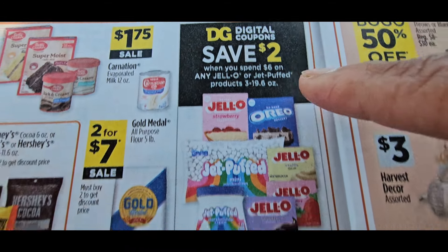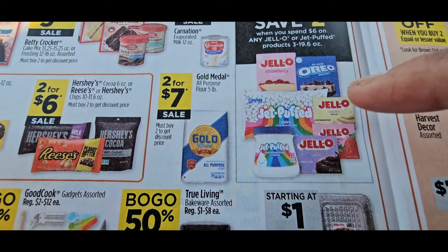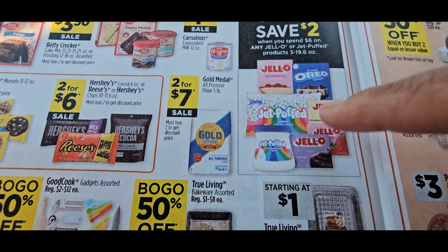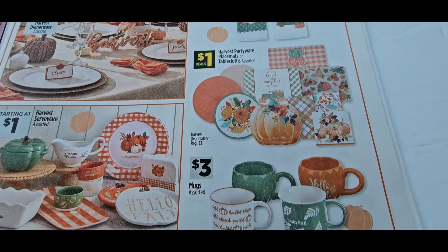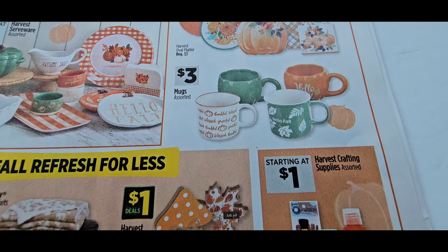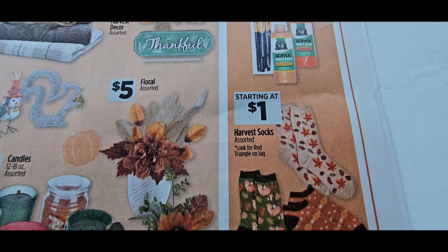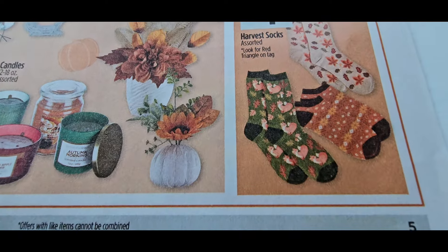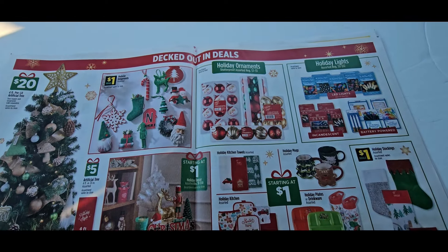There's a spend $6 save $2 on all the Jello products — those are great deals because people look for those for the holidays. All of the fall items right here are coming in cheaper, but they are going to start clearancing out the fall, so just be careful. Look for clearance items. This is a long ad — you guys see all of the Christmas items.